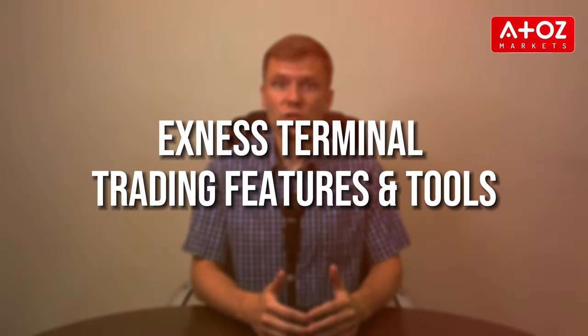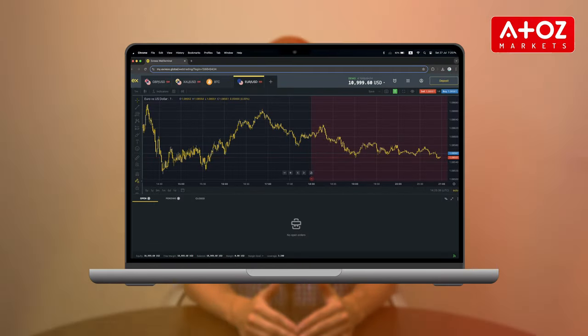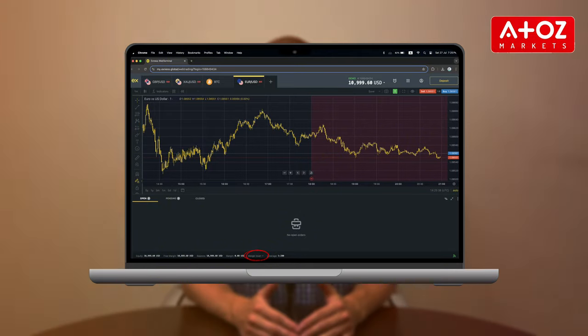An essential aspect to explore is the Exynos Terminal Trading Account Manager. Here you can view your balance, equity, margin, free margin and margin level in real time. To switch between accounts, simply select the drop-down menu and choose Manage Accounts. Need to add funds? Click on the Deposit button to be redirected to your personal area, where you can choose from various payment methods to complete your deposit.